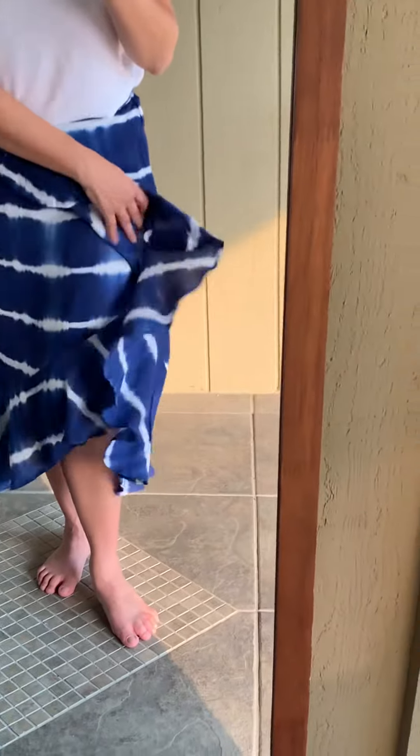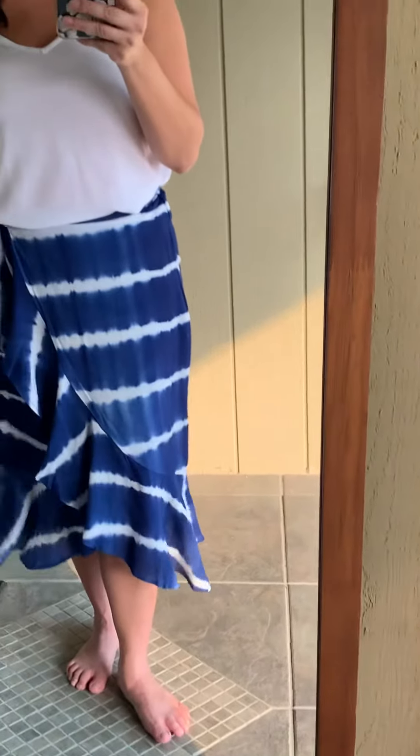It is super cute and it is fully lined so that you don't see through in the sun. If you're interested, go to our website at shoplolobees.com to purchase.